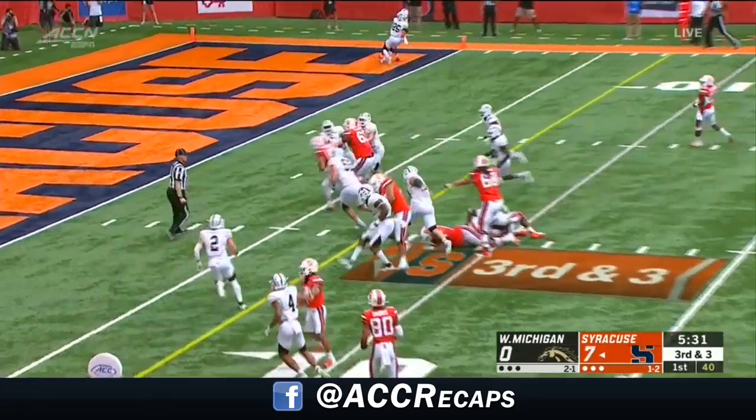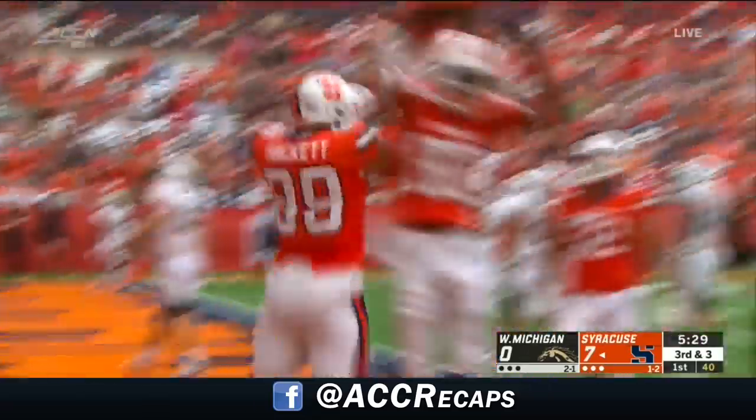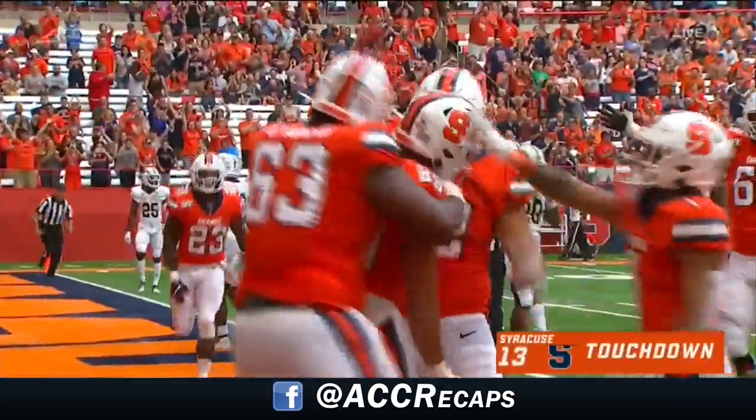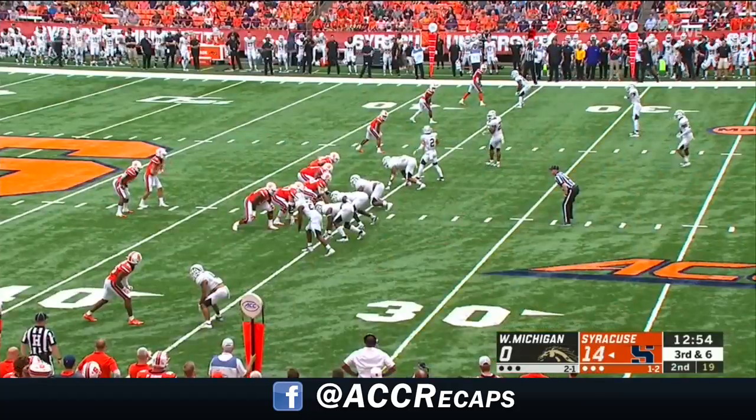DeVito shoots it inside — here's Aaron Hackett. Touchdown! Involved early and often.